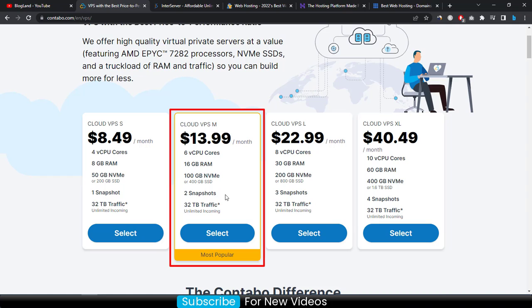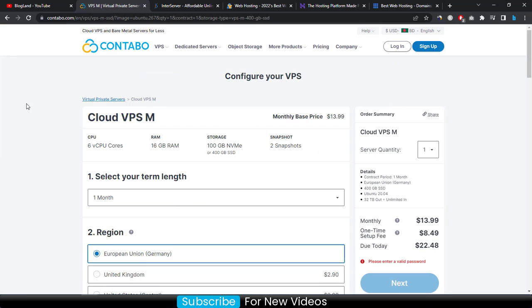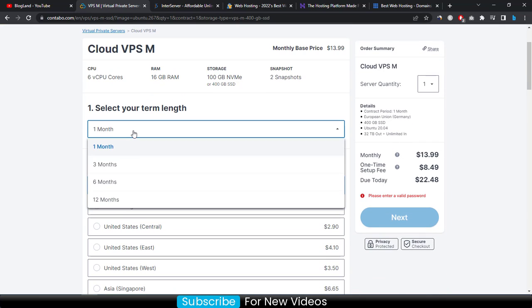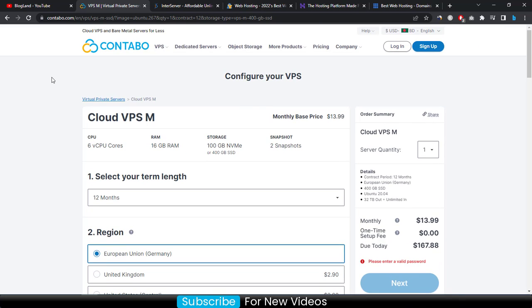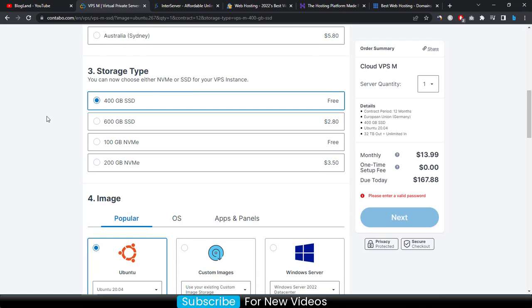The most popular plan also includes two snapshots and 32 TB traffic. Click on 'Select', then choose your billing period — I suggest 12 months. You will see your features listed. Then choose your region: select Europe if you are in the EU, or USA, UK, or another region as applicable. For storage type, you can get 400 GB SSD or 100 GB NVMe SSD for free.